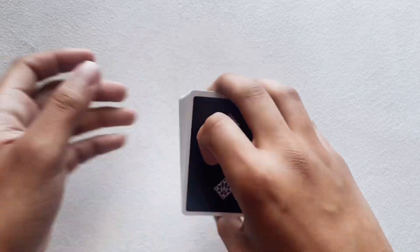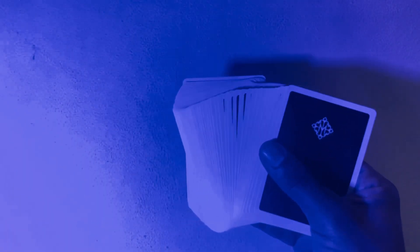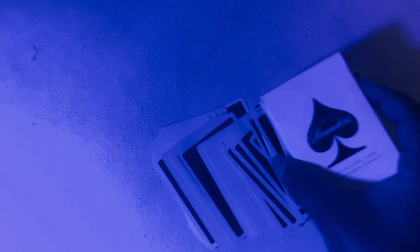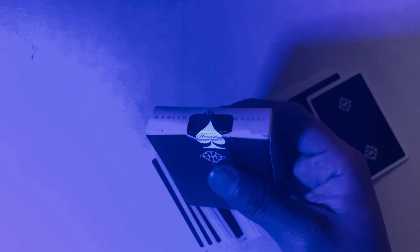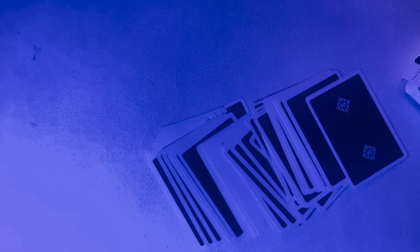Let's see if they glow in a black light. Unfortunately, the cards do not. What about the tuck case? It has a very light glow, and you can see where the air cushion finish is coming off it does glow. But that seal — the seal is glowing like its life depends on it. Pretty cool, but other than that nothing else glows.